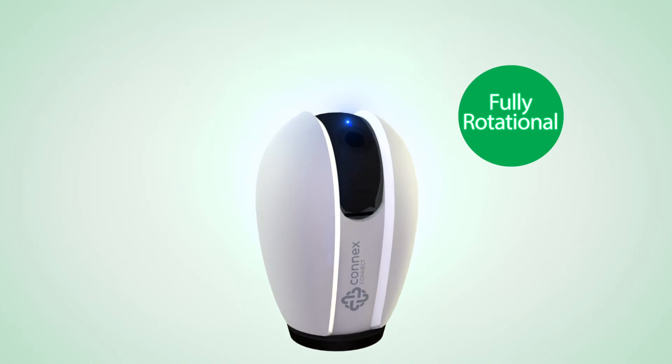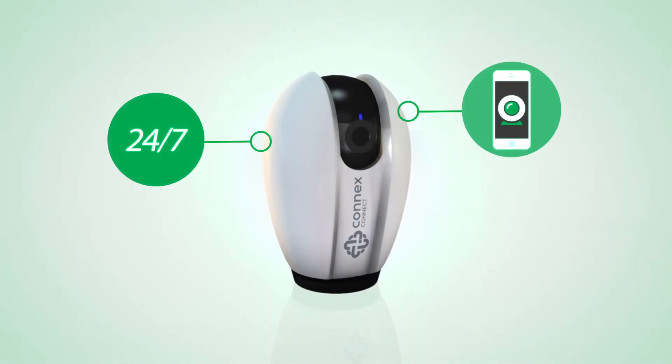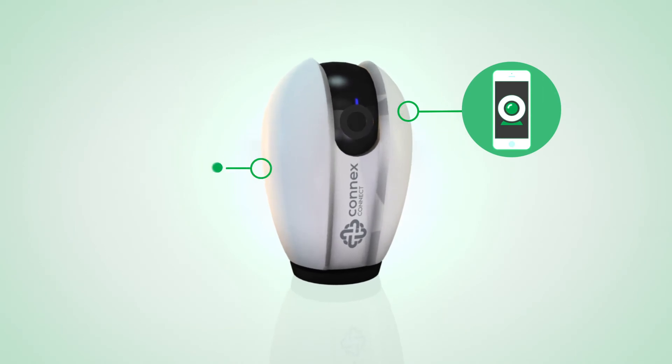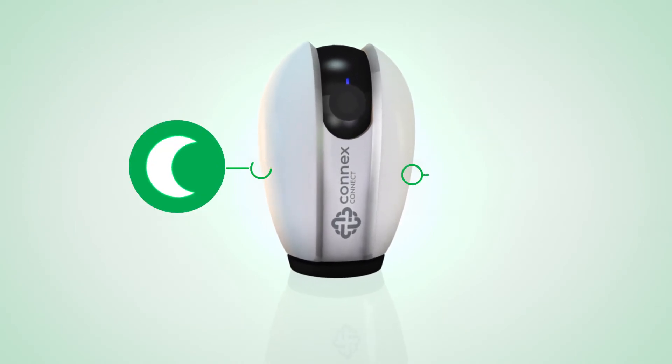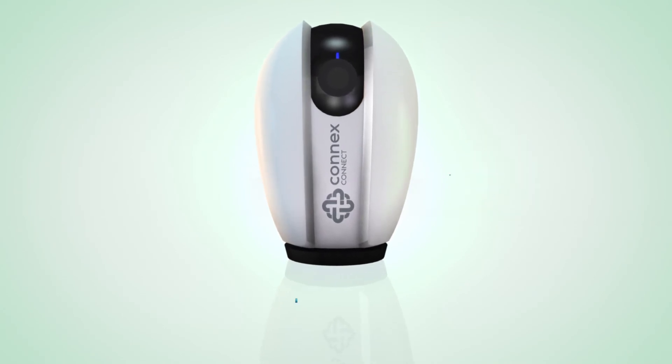With the fully rotational camera, you can ensure a 24-7 security view of your home, get alert messages directly on your device. With night vision, you can see movement in the dark, and with full intercom audio feature, it is like you never left home in the first place. Connex Connect.